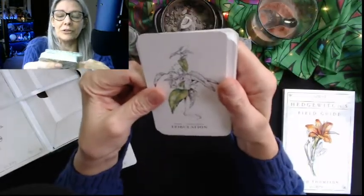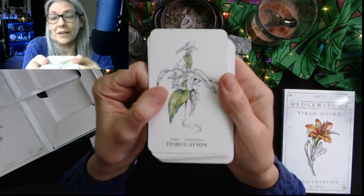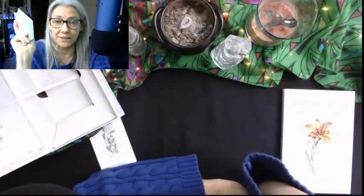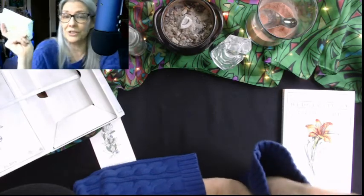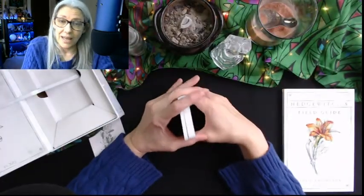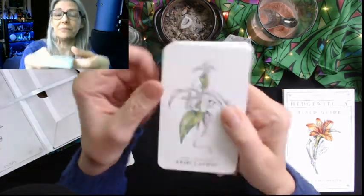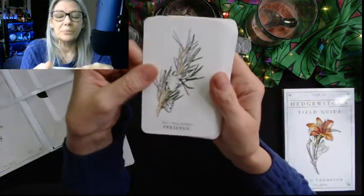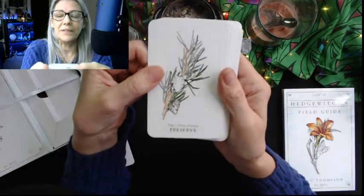Tribulation — nettle, Urtica dioica. Nettles are one of the best herbs there is. Get yourself some dried nettles and make a tea — it's delicious and packed with vitamins, absolutely packed. Preserve — pine, Pinus sylvestris.